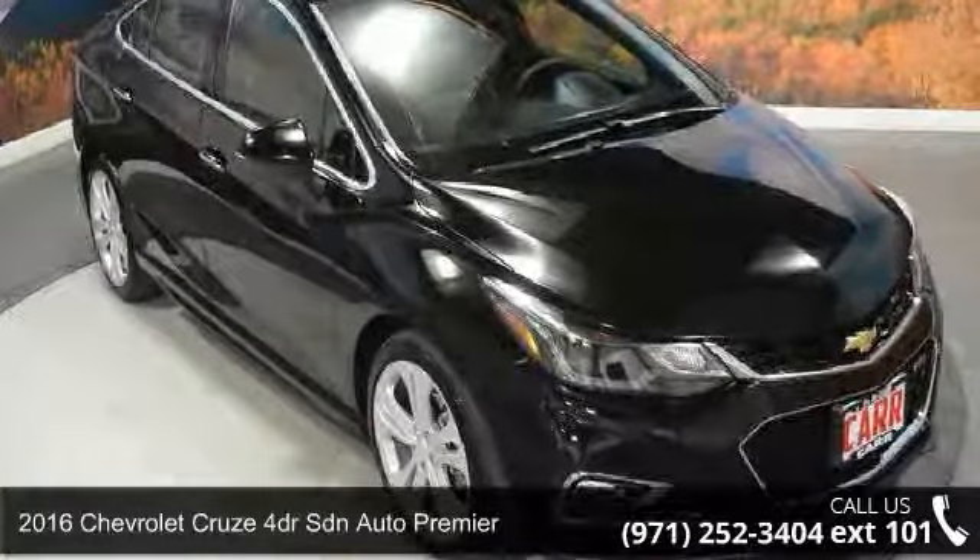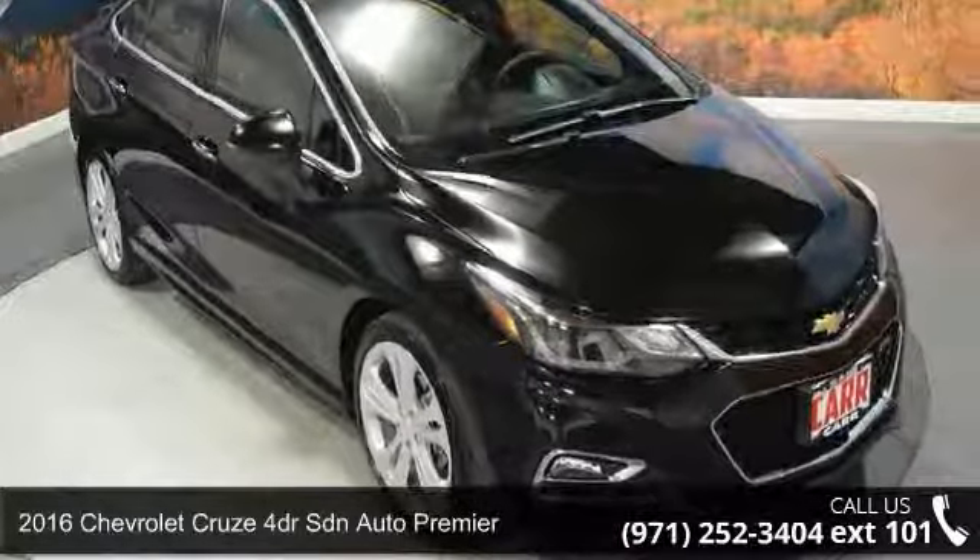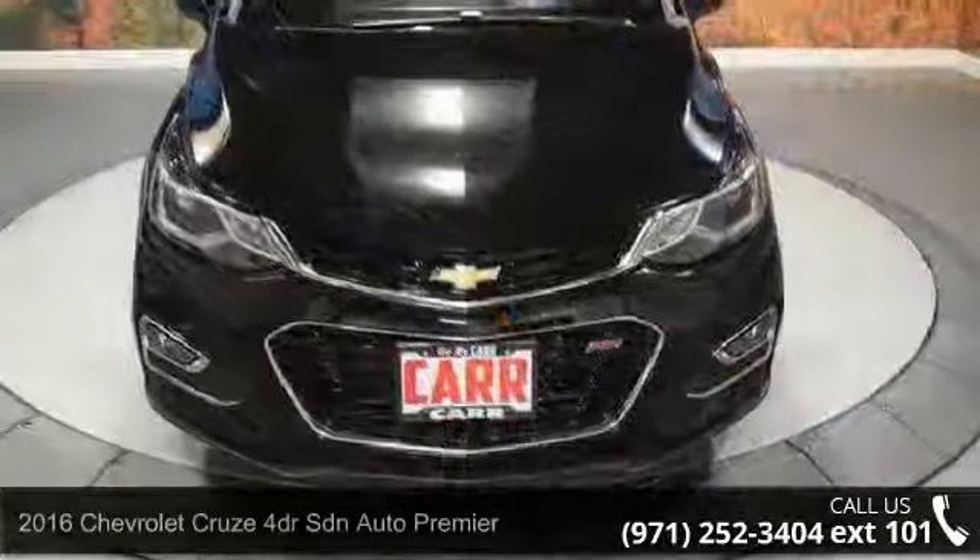Presenting the 2016 Chevrolet Cruze. If you are looking for a first-rate auto, this one could be yours today.